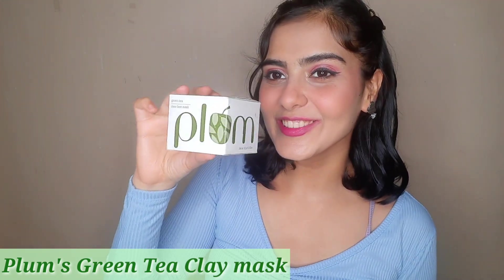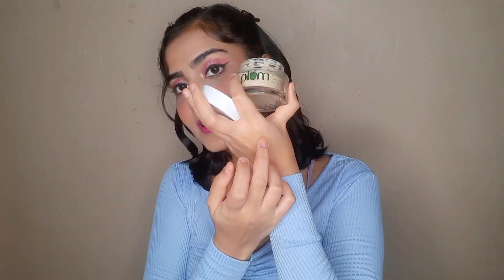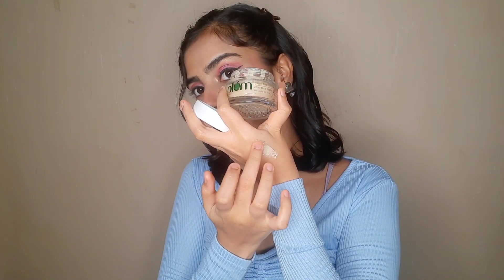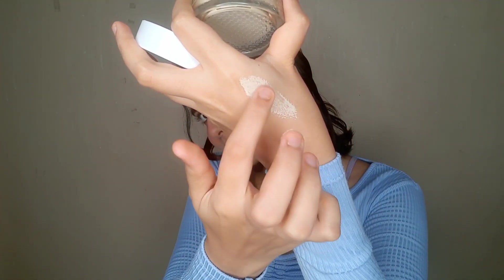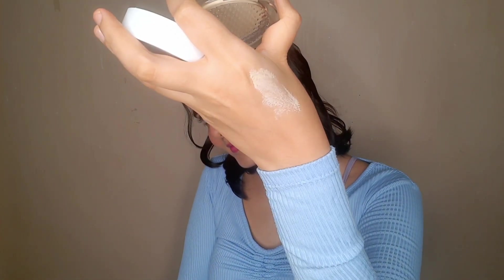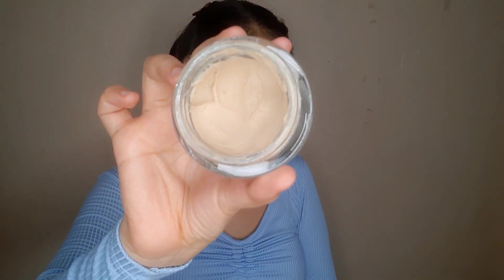Next up I have this really cute clay mask from Plum — it's Plum's Green Tea Clear Face Mask. This clay mask is really good for combination, oily, and acne-prone skin.